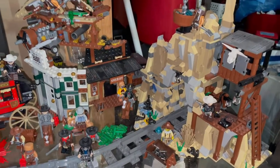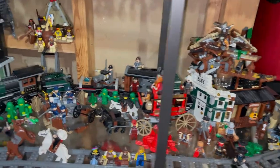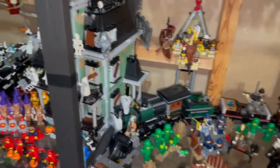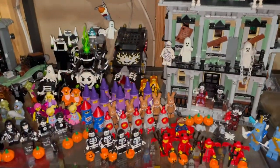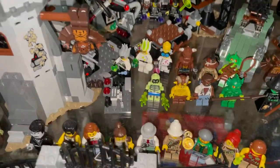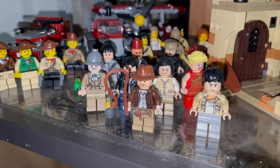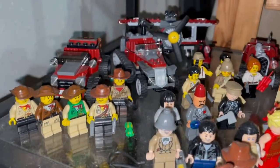Here is my Lone Ranger display mixed in with some western LEGO Movie sets. Then my Haunted Mansion with all my trick-or-treaters up front mixed in with some Monster Fighters, and some more Monster Fighters back here — Vampire Castle. These are Indiana Jones minifigures, Johnny Thunder.